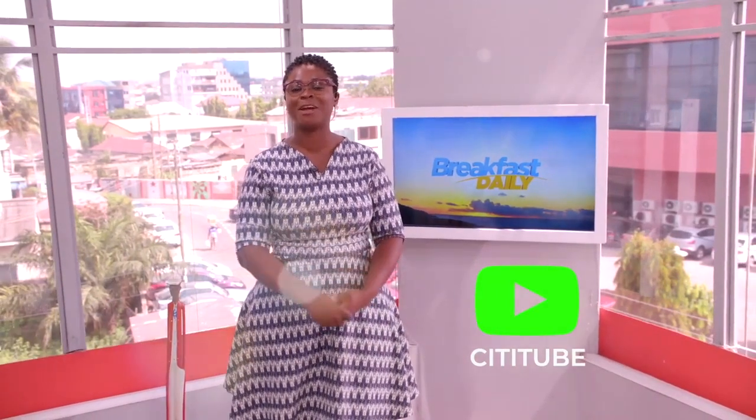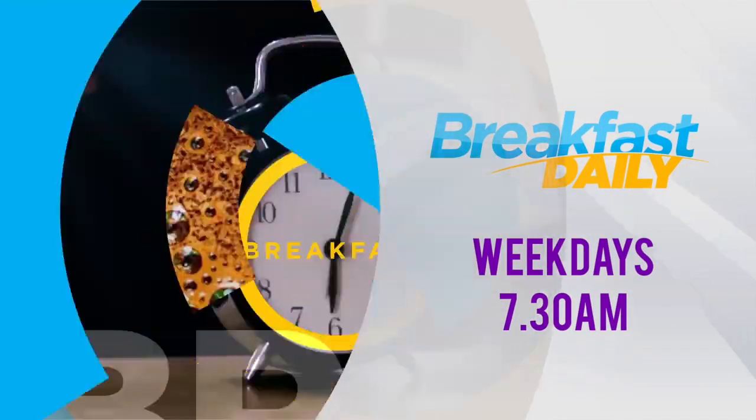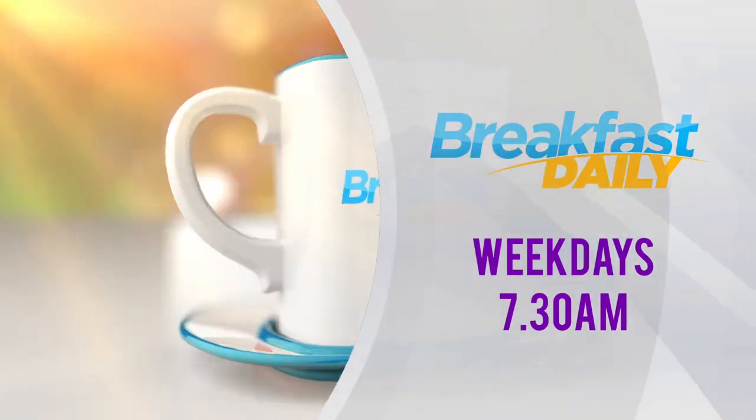I hope you enjoyed the show. Don't forget to subscribe, like, comment, and share with all of your friends. This is Breakfast Daily on City TV. Join the Breakfast Daily team Monday through Fridays from 7:30 a.m. to 10. Join us for breakfast daily only on City TV.